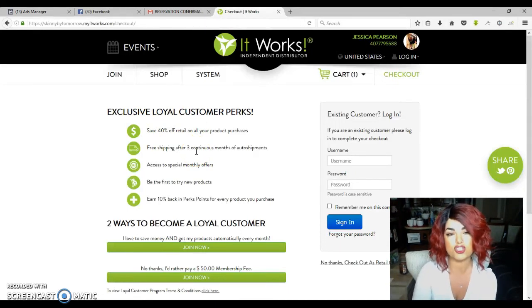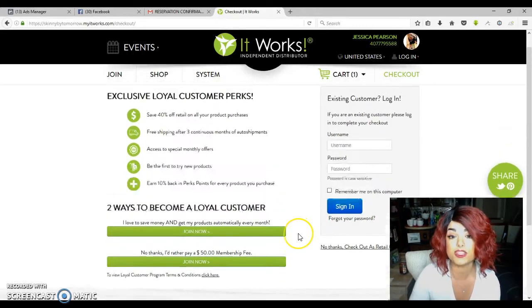As long as you commit to the three-month product agreement and complete those three months, you can place an order for any amount of products, any product you want, and get them all at my 40% off discount for the rest of your life. It doesn't matter when you order or how much you order — it's for the rest of your life. And you don't have to agree to another three-month commitment ever again. Once you do it, you're done for life.